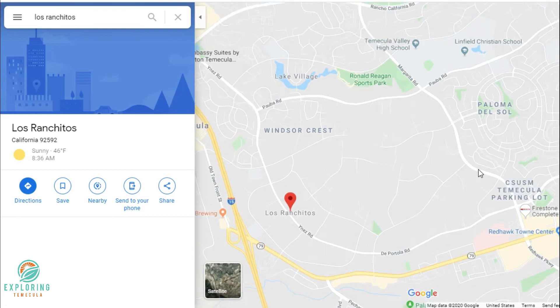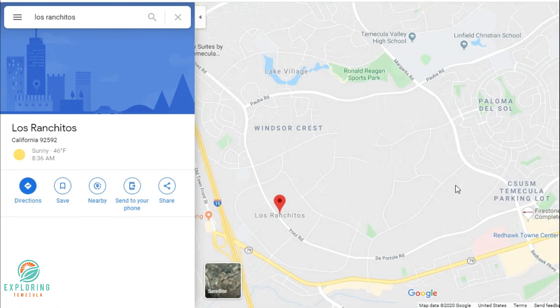I just wanted to show you the boundary lines of Los Ranchitos. If I have an accent, I'm from Canada, so cut me some slack. The boundary lines are De Portola Road, Inez Road, Pauva Road, and Margarita Road. Los Ranchitos parcels range from two to five acres — mainly an equestrian, horse area.